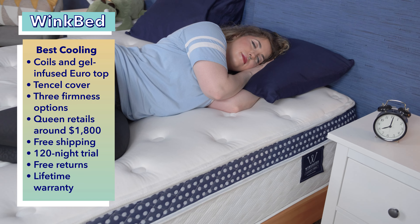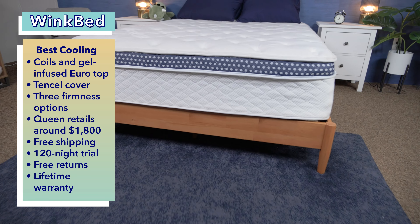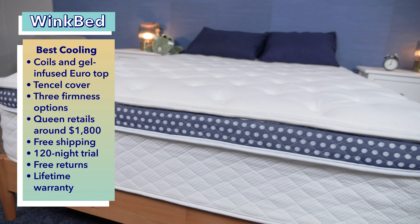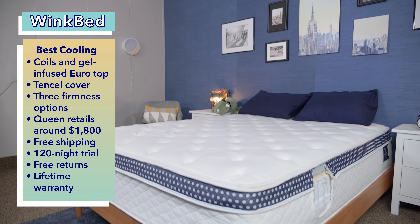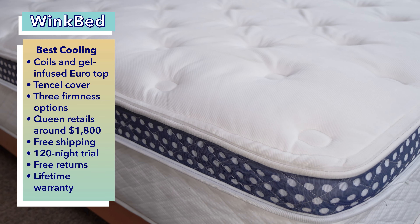This mattress also feels high quality and durable. At full price, a queen size WinkBed will cost you $1,800 and is made with only American-sourced materials. Customers also get free shipping, a 129-night trial period, free returns, and a lifetime warranty.